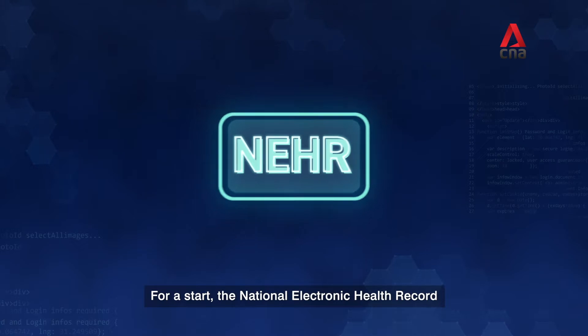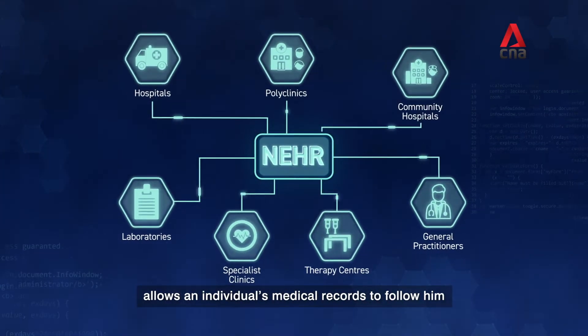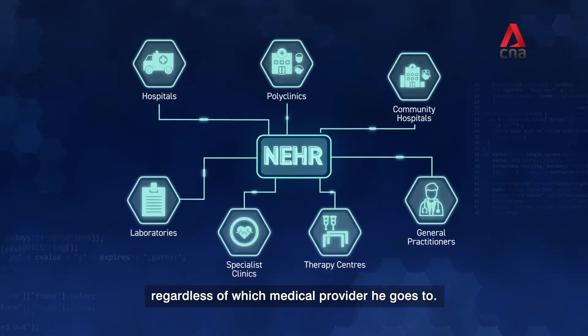For a start, the National Electronic Health Record allows an individual's medical records to follow him regardless of which medical provider he goes to.